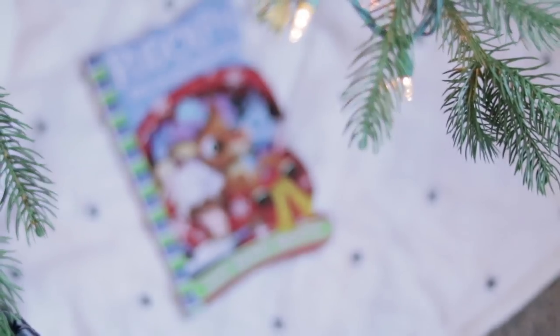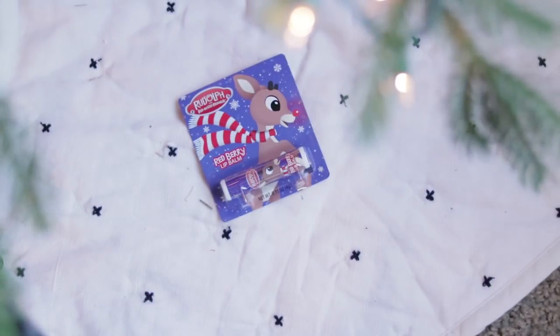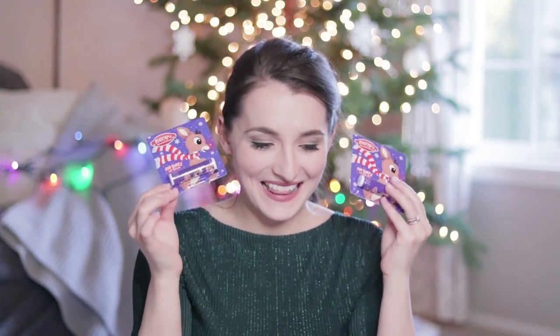You will see Paw Patrol show up a couple times here because my boys are absolutely obsessed with this show. These are Rudolph the Red-Nosed Reindeer books — one of them is the Very Merry Misfits and the other is Rudolph Helps Out. My boys love the little Rudolph cartoon, so I think they'll really like these. I could not pass up these Rudolph the Red-Nosed Reindeer lip balms, which are so cute. I totally remember having these when I was a kid — the red cherry flavored lip balm at Easter and Christmas. So one of these for each boy.